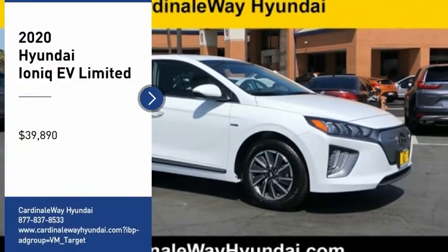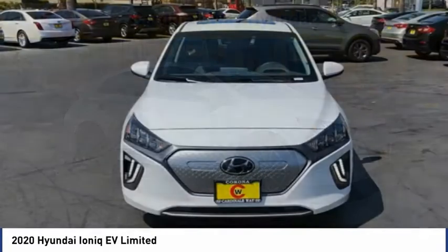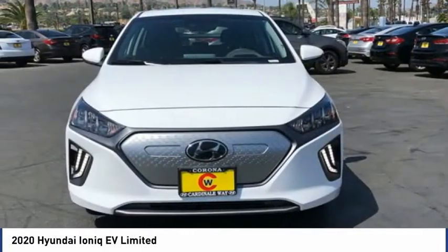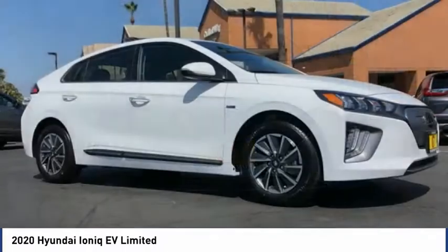Don't miss this vehicle. Make a great choice today with this must-have ride. Learn more about this vehicle by contacting the dealership today and complete your driving dreams. It is priced below $40,000. Here are some of this vehicle's great options.